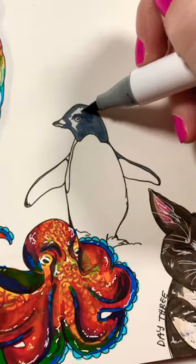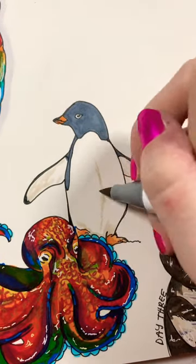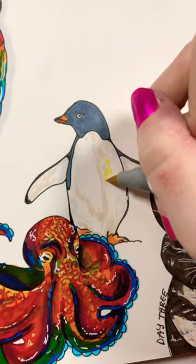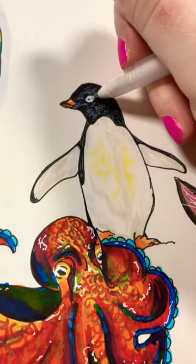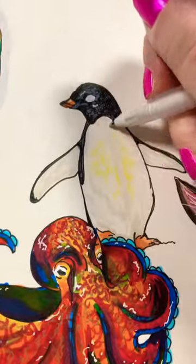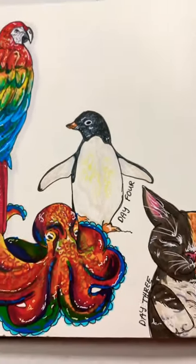I picked this cute little penguin — just a random penguin, no idea what type this is. I started out with my sketch and outline, and now I'm adding in colors. He had a lot of fluff on his belly and shading, so I added in some yellow and blended it out. Next I worked on the face, fixed his eye, and here we have it — a cute penguin for day four. What should I draw next? Like and subscribe for more.